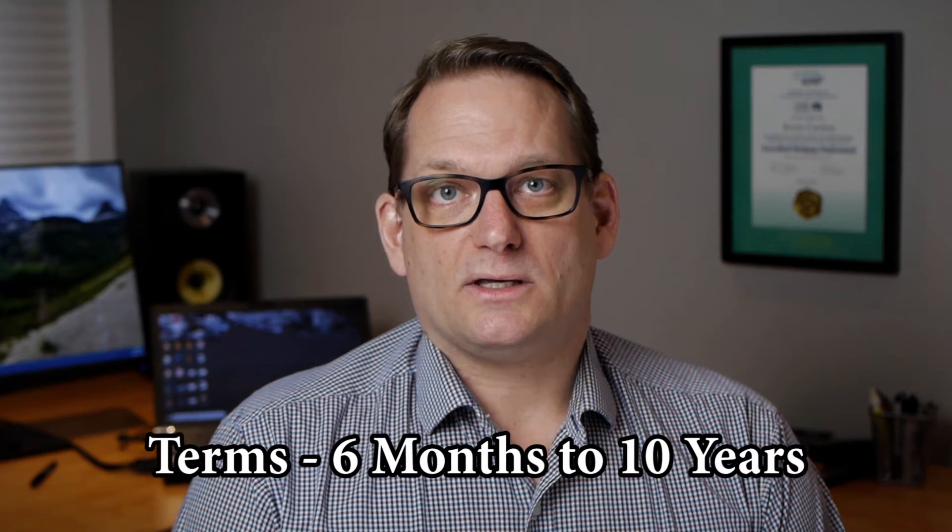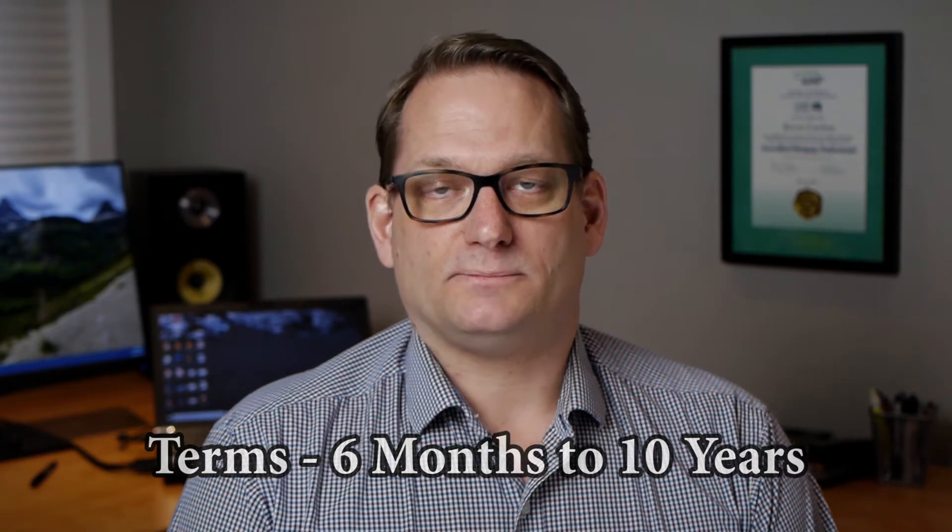The terms available to split up your mortgage amortization are anything from six months up to a 10-year term. As a mortgage broker, one of the key things I need to do is keep a keen eye on the term that the client might be requiring. One of the big questions I often ask home buyers is: how long do you think you'll be in this home — one or two years, or will it be longer? I always try to match the term of the mortgage with their ownership goals. If they're only looking at being in the house for a couple of years, then a five-year fixed and closed term is really not for them. I look to put them into something much shorter to avoid any penalties.